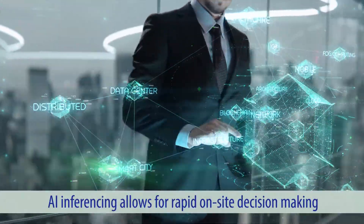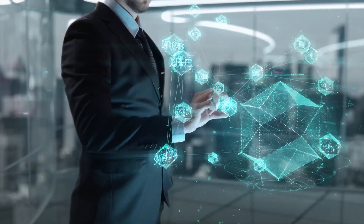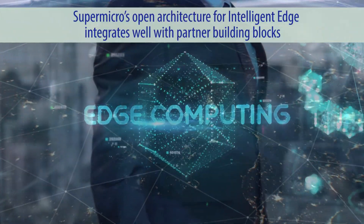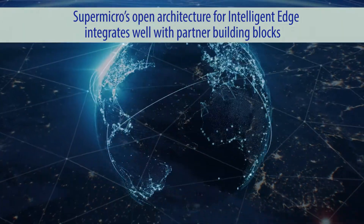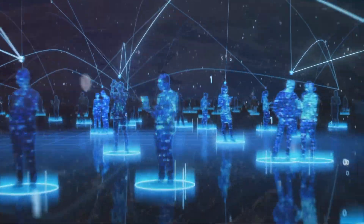AI inferencing allows for rapid on-site decision making, and local mass storage provides information security along with quick access. Supermicro's open architecture for intelligent edge integrates well with partner building blocks to provide efficient, self-correcting software and hardware nodes.